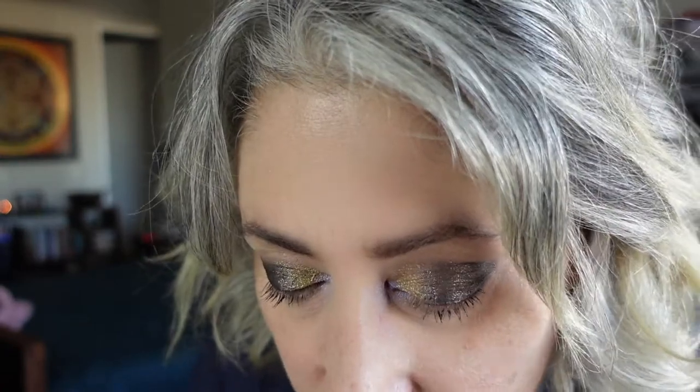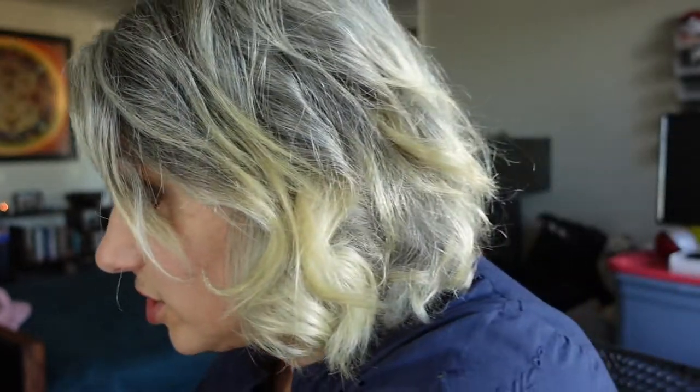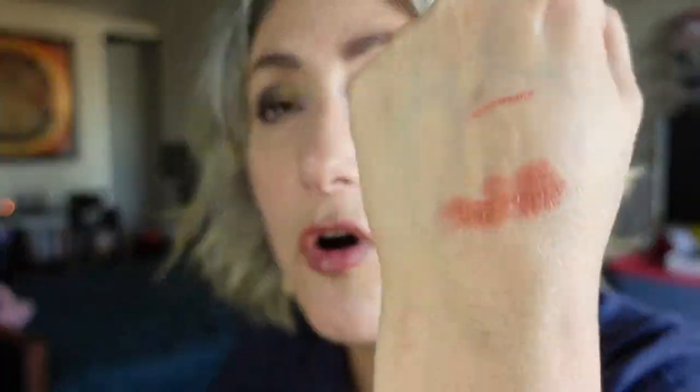I need something for my cheeks. I'm going to use one of my new Merit cream blushes — these are the minis. The color is Mars, and I think Mars looks good. I'm just going to do it with my hands.